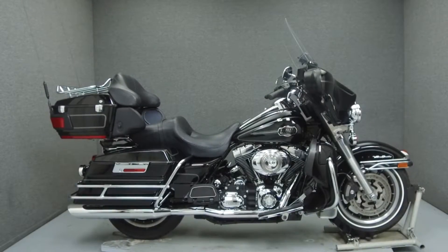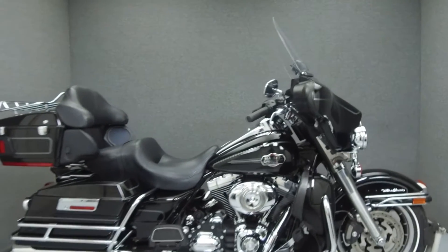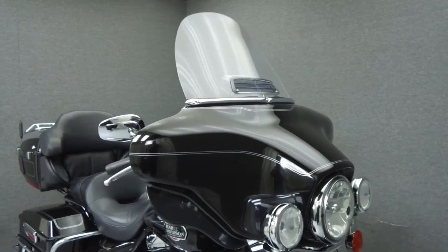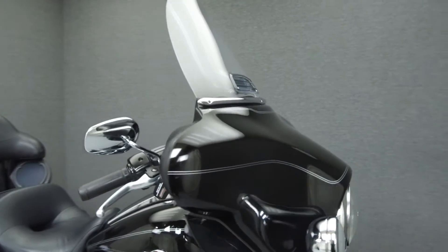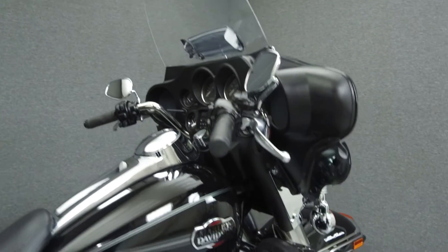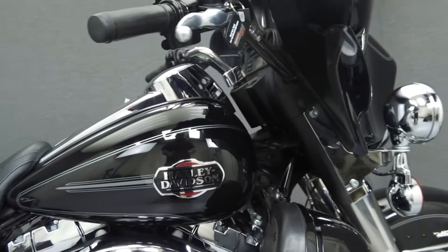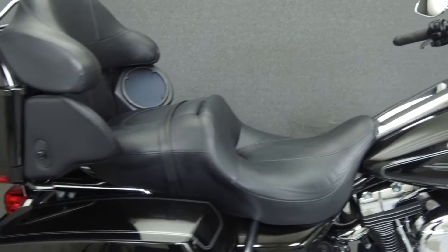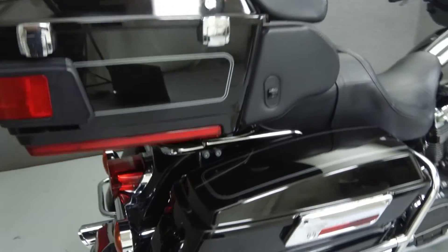Hey everyone, this is Keegan from National Power Sports. Today we're going to take a look at this 2008 Harley-Davidson Electroglide Ultra Classic with 54,812 miles. Powered by a 96 cubic inch V2N engine with a six-speed transmission, the Ultra Classic puts up 92 foot-pounds of torque at 3,500 RPM.